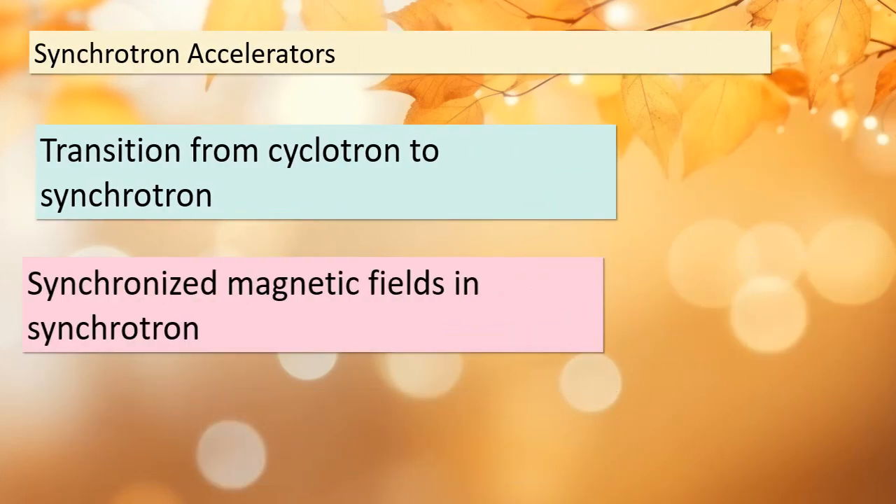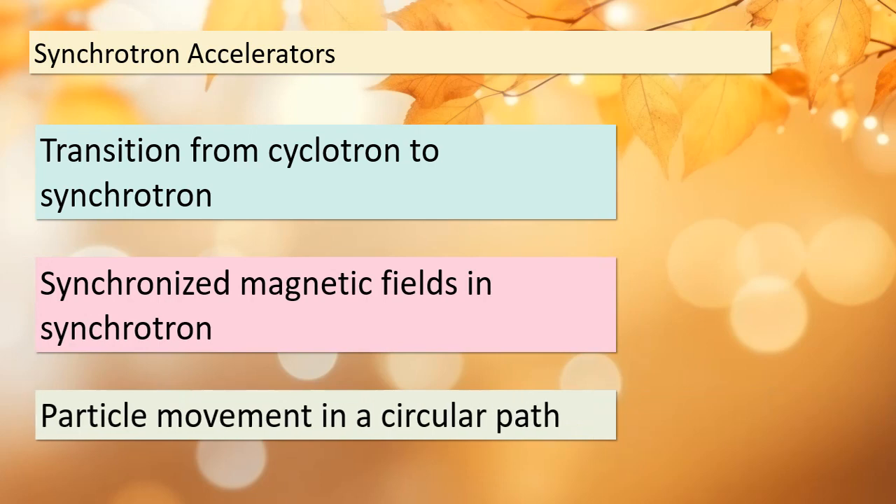We're taking the next step in understanding particle accelerators. We've moved from the cyclotron to the synchrotron. What's the key difference? In a synchrotron, the magnetic fields are synchronized in such a way that the particle's path becomes circular instead of a spiral. This synchronized movement brings with it certain advantages in particle acceleration. Let's explore how this change impacts our quest for scientific discovery.